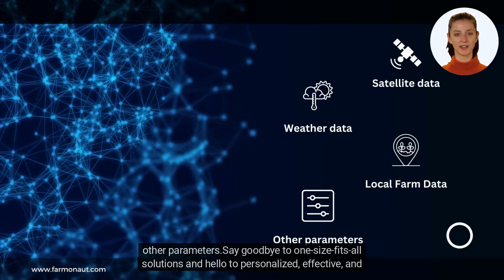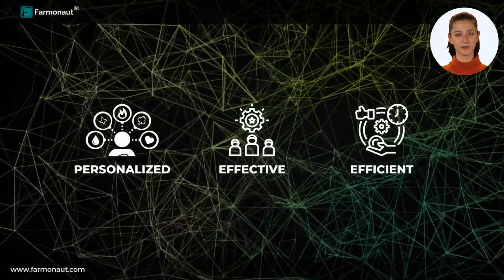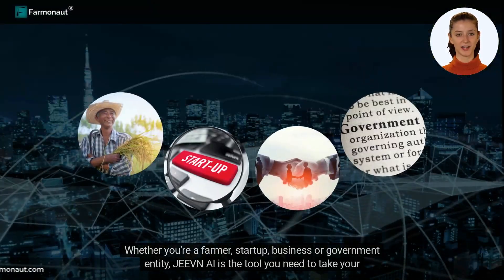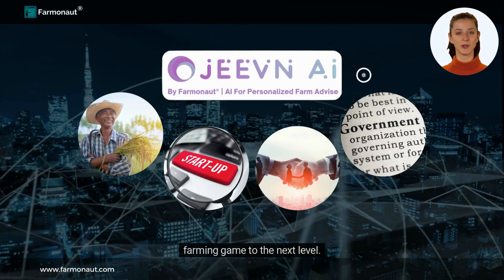Say goodbye to one-size-fits-all solutions and hello to personalized, effective, and efficient farming. Whether you are a farmer, startup, business, or government entity, Jeevan AI is the tool you need to take your farming game to the next level.